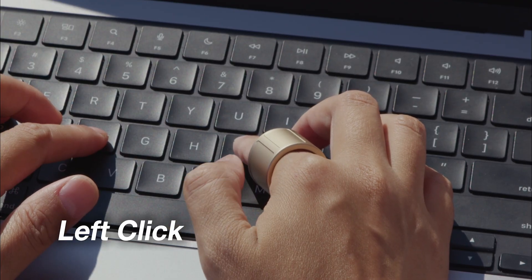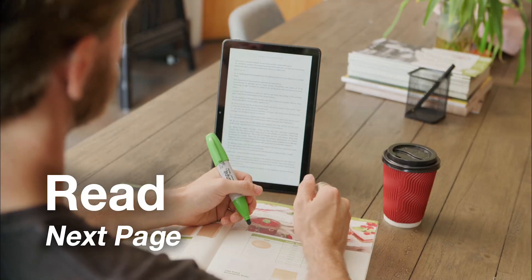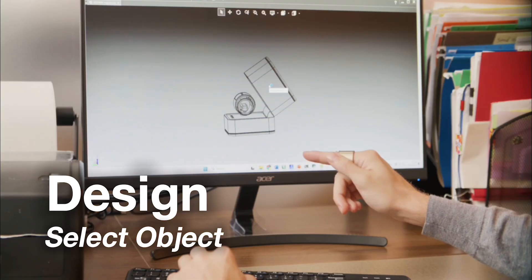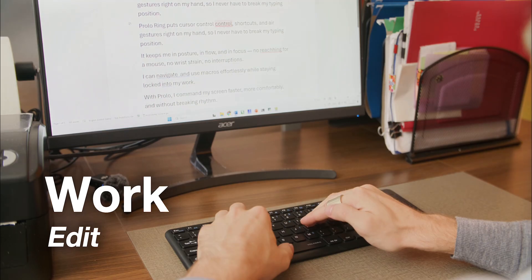Move to point, tap to click, hold to right click, and more. Work faster and stay focused without ever reaching for a mouse. Navigate, select, and edit without breaking your flow.